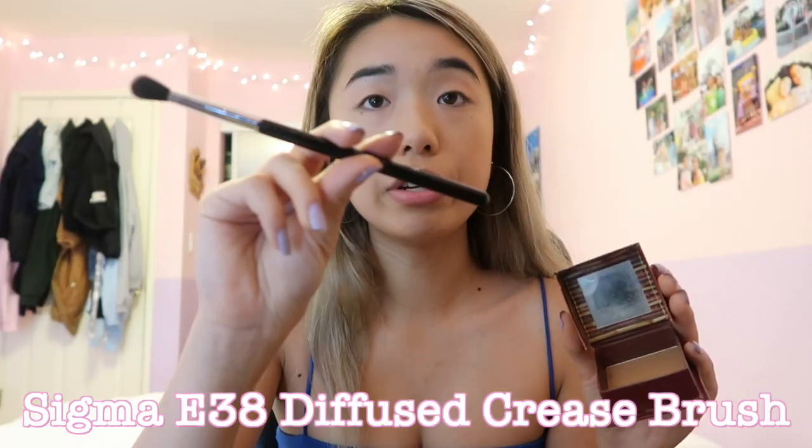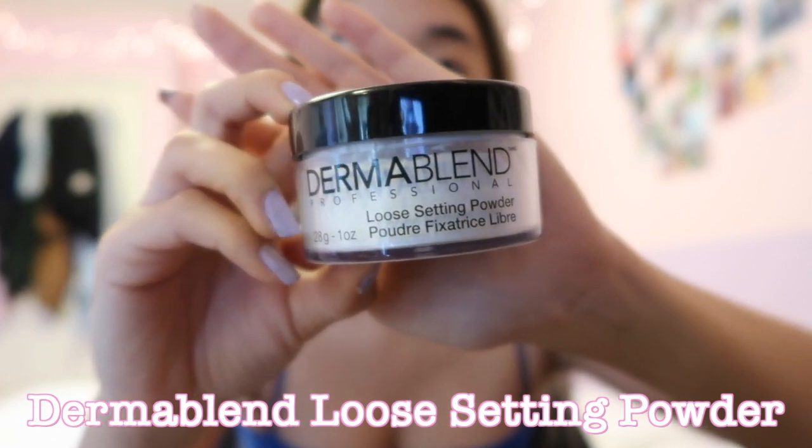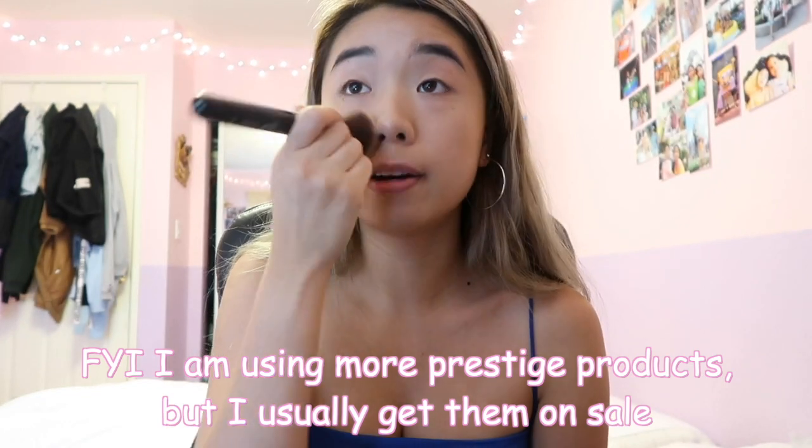I like to balance my cheekbones so I can give my face some dimension. From my forehead area I'm going to use the tiny Sigma Diffused Crease Brush and then just run around my nose area to contour. Here I have the Dermablend loose setting powder — just blend everything away, and it does really set in your concealer and makeup.